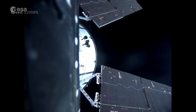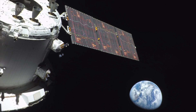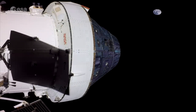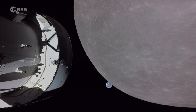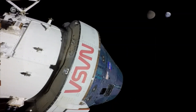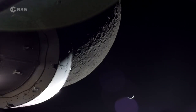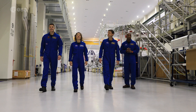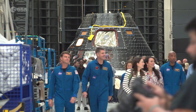During Artemis 1, the European Service Module — ESA's contribution to NASA's Orion spacecraft — successfully propelled the spacecraft forward to the Moon and beyond. During Artemis 2, it will once again serve as Orion's primary power and propulsion component, keeping the spacecraft at the right temperature and on course. The difference? This time, real astronauts will be on board.